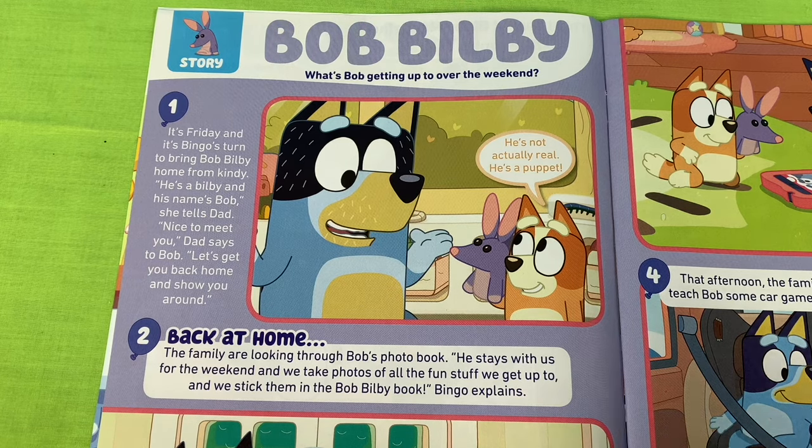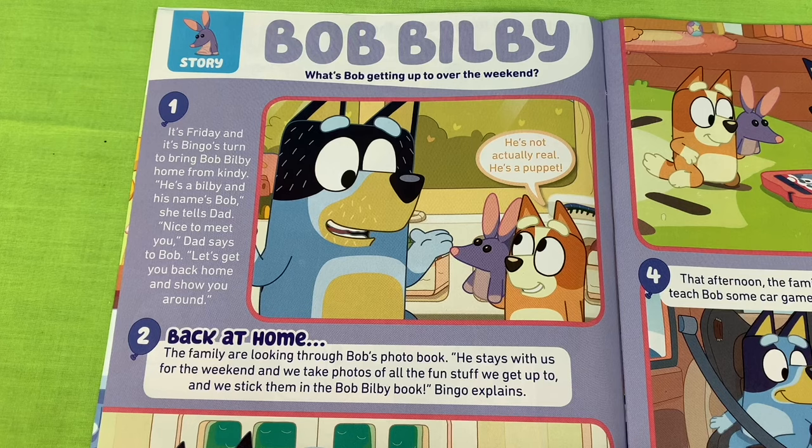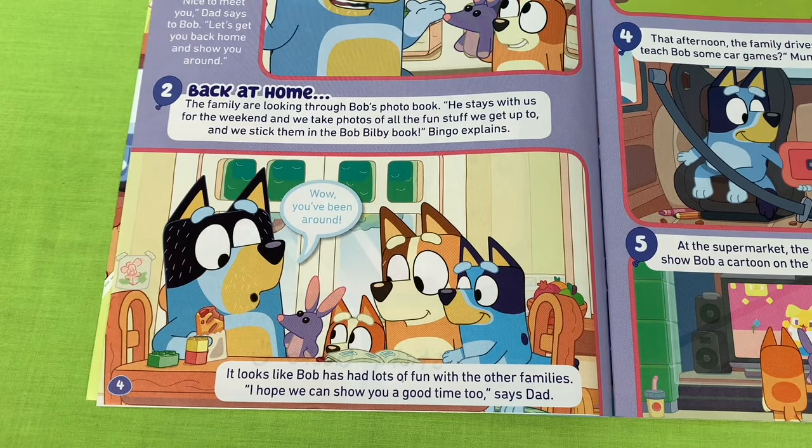Look at Bingo, she's saying to Dad, he's not actually real, he's a puppet. Back at home, the family are looking through Bob's photobook. He stays with us for the weekend and we take photos of all the fun stuff we get up to and we stick them in the Bob Bilby book, Bingo explains.